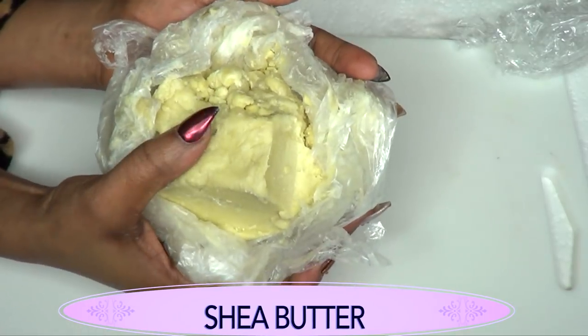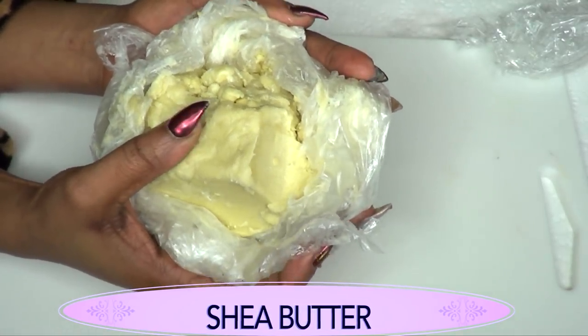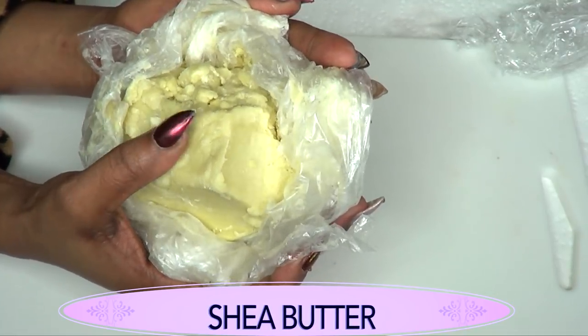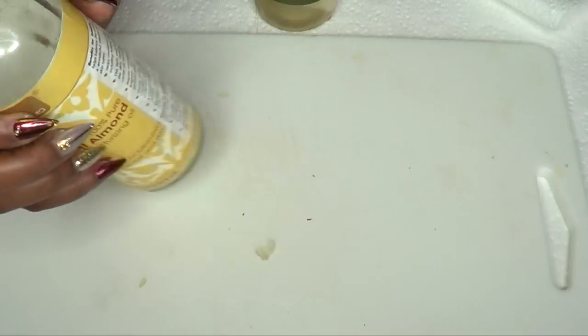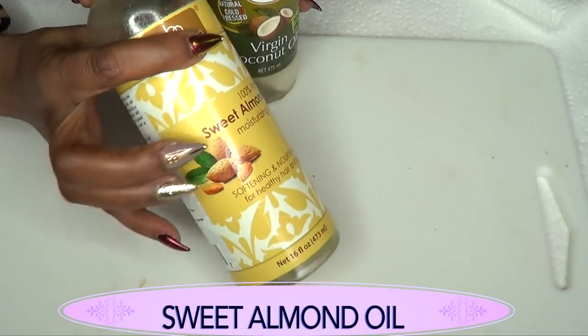Our next ingredient is shea butter — this is pure shea butter — and shea butter is known to help stimulate your hair follicles for faster hair growth. I'm also going to be using some oils in this recipe, and our first oil is sweet almond oil.